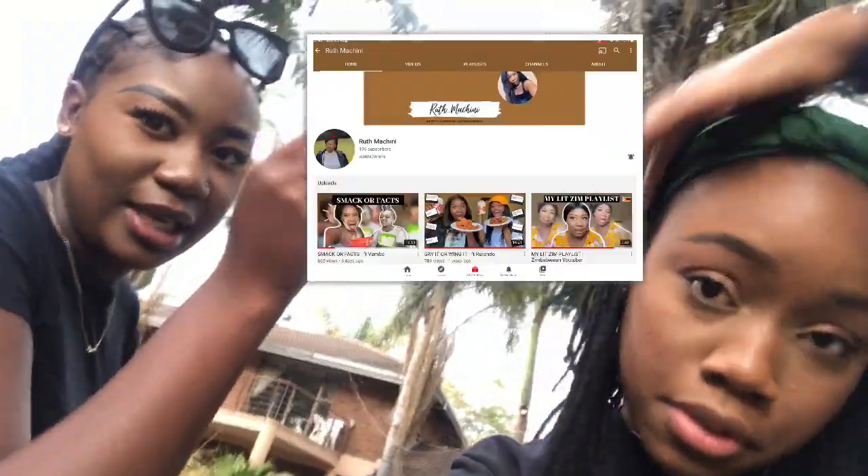Anyway guys, I want you guys to look at the link in the description below for my YouTube and don't forget to subscribe.